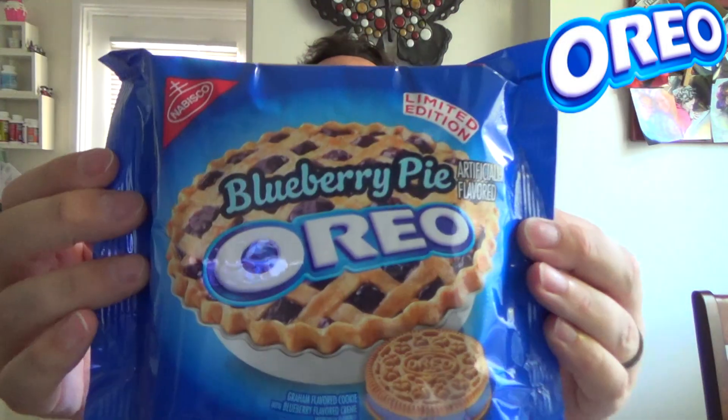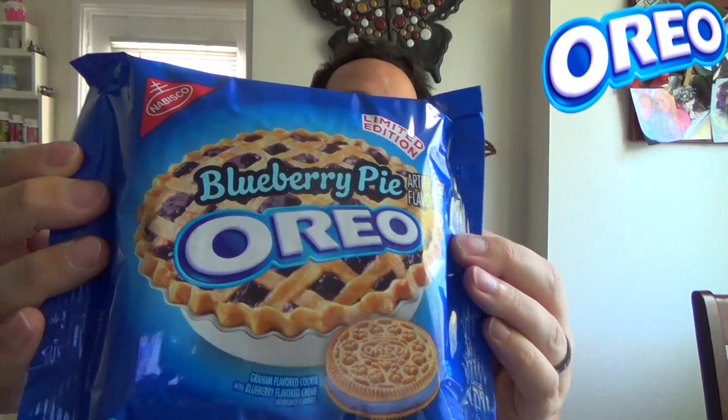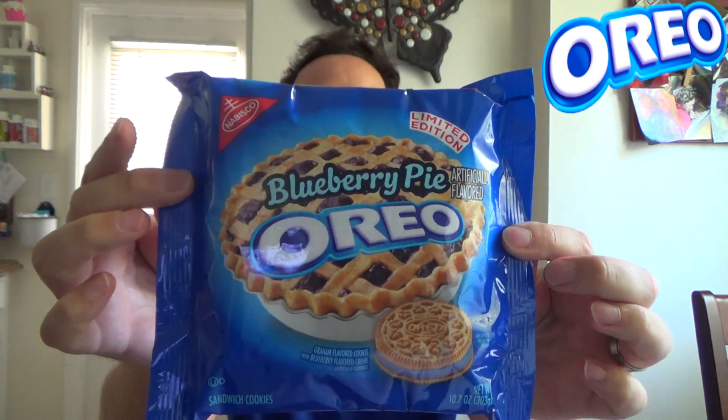We're going to be starting off with Blueberry Pie Oreos. This looks pretty interesting. This is exclusive to Target. It's a graham flavored cookie with blueberry flavored cream on the inside. It looks pretty interesting, and the marketing on this one — you've got to love that blueberry pie on the front of the package. It looks very, very nice.